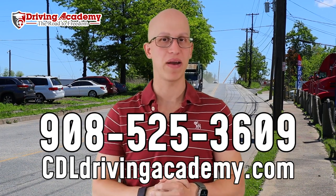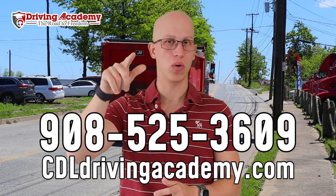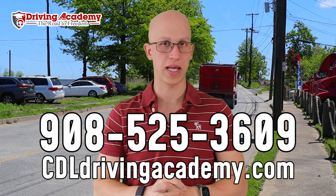In some states it's going to be a little bit sooner, in some states a little bit later, but at our school it's going to be August 28th when the new test actually happens. These three tips are only going to apply for those who take their tests before this. Give our team a call at 908-525-3609 or check out our website cdldrivingacademy.com.